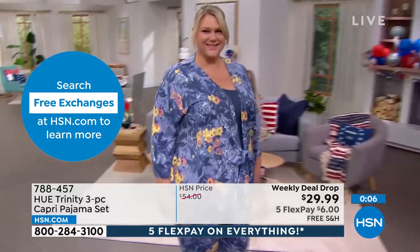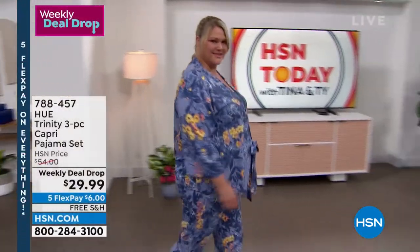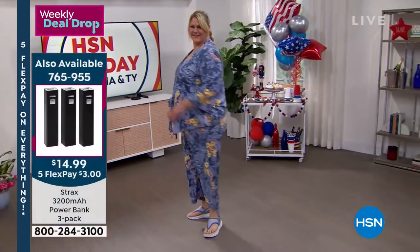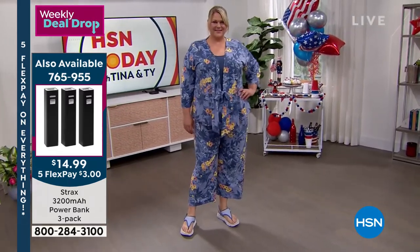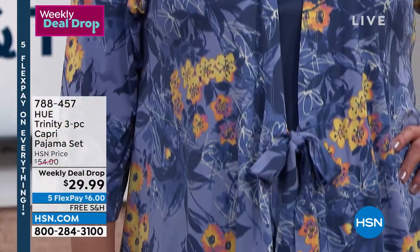Free exchanges apply to pajamas: if you get a color home and decide you'd prefer the pink or aqua, send it back and we'll do the exchange at no added cost. If the sizing isn't right, we'll exchange to a different size at no added cost. We just want you to be happy.